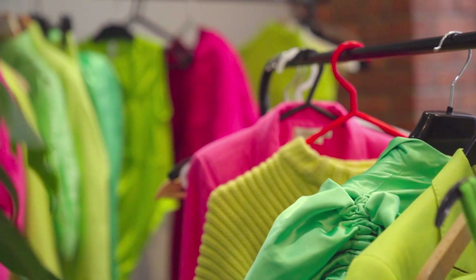Hi guys, it's me Giuseppe Vasilitano, Creative Director of Trevor Sorbie London. Today we're here in Covent Garden to shoot our new collection, Chroma.